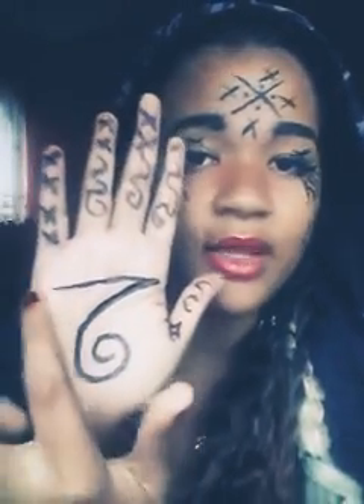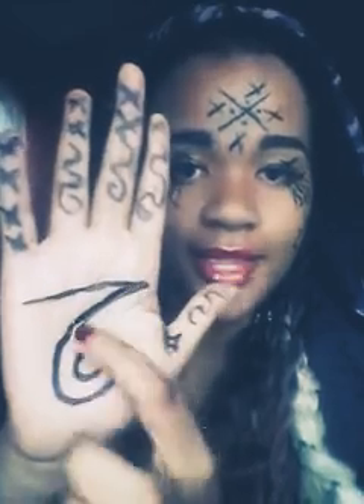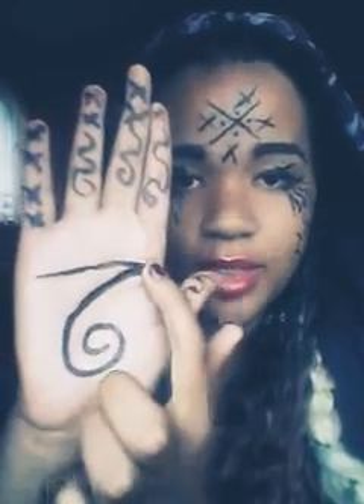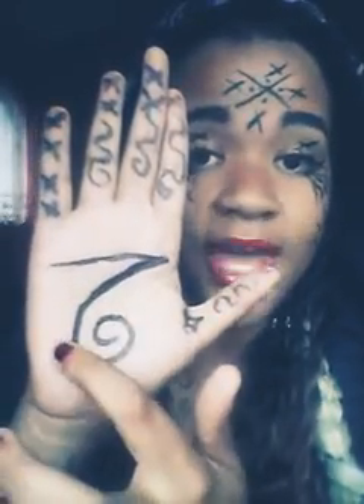The single palmar crease, or Simian line, is what you call the joining of the heart line and the head line. Basically, someone who has a line like this is a person whose emotions and mental powers are blended together. This is what a Simian line looks like — your heart line connected all the way, and instead of stopping and having that space like most people do, it goes straight across like this. That is a Simian line, also called a single palmar crease.